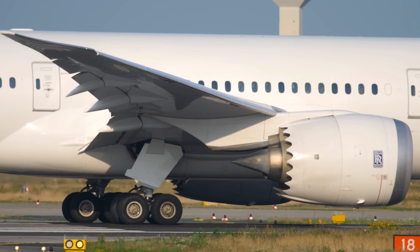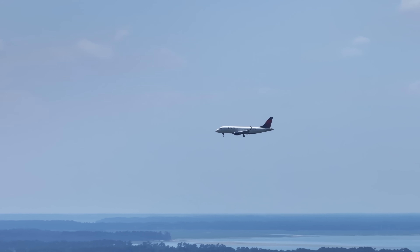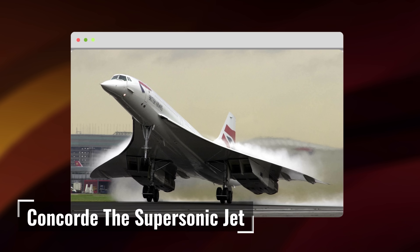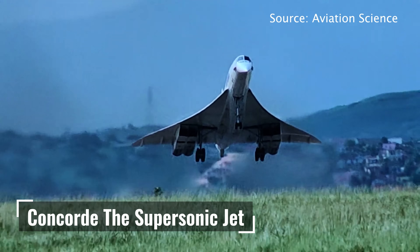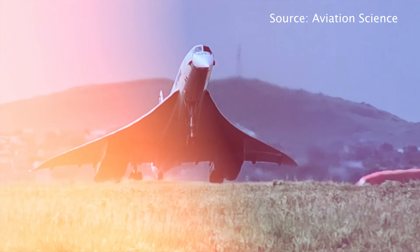Modern turbofan engines are marvels of engineering, but even they have limits. Airlines use performance charts to determine the exact altitude where fuel efficiency and engine performance intersect. Concorde, the supersonic jet, cruised around 60,000 feet, but it burned fuel at a rate that made normal operations prohibitive — another reminder that higher isn't always better.